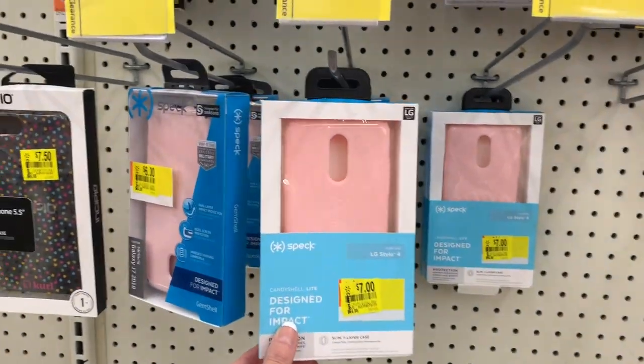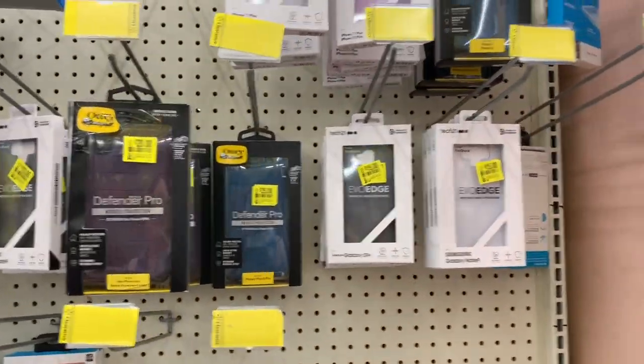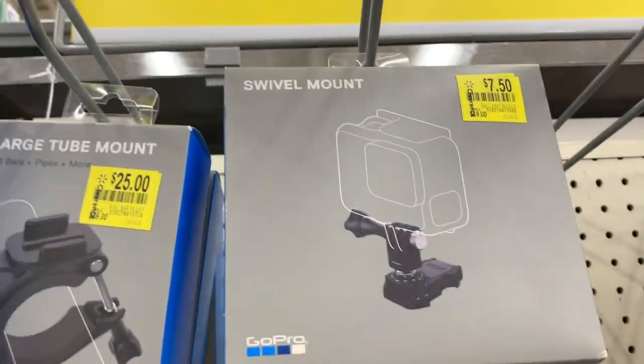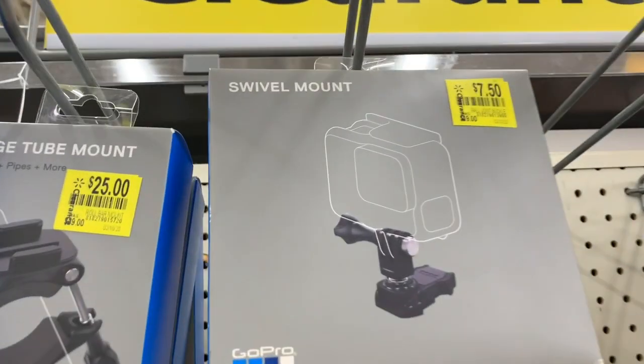Let's get started. We have some phone cases for five dollars, seven dollars, fifteen dollars, twenty dollars. We finally have some GoPro accessories marked way down — this one is seven dollars and fifty cents.